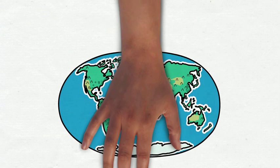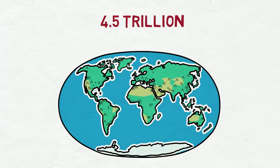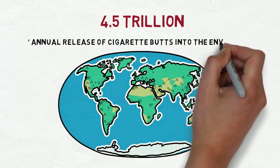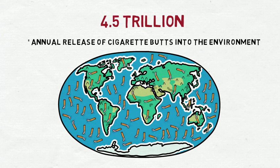Worldwide, it is assumed that 4.5 trillion cigarette butts are released into the environment each year. Based on the assumption that this is the annual input, it is easy to imagine how many cigarette butts have been emitted into the environment in the last 10 years alone.